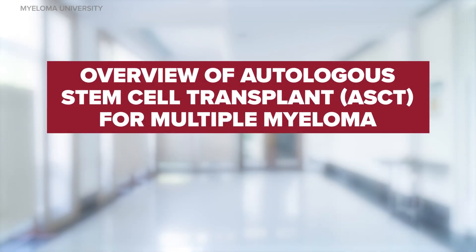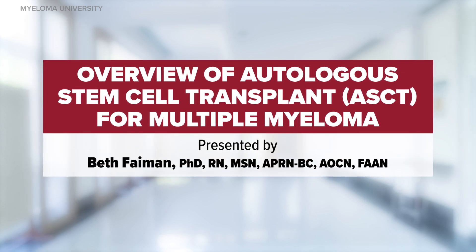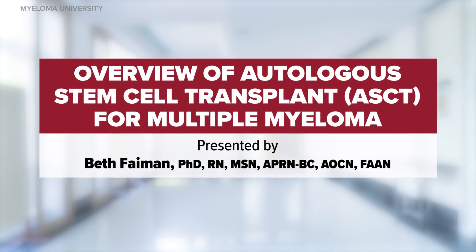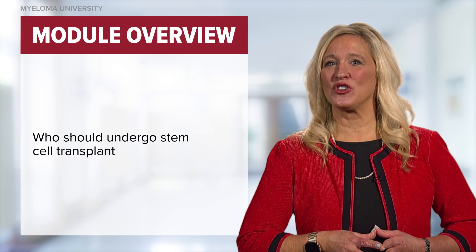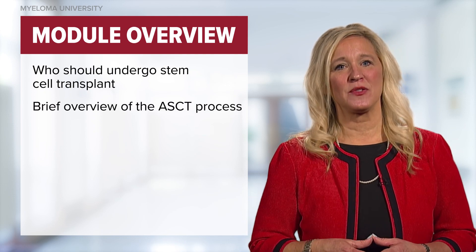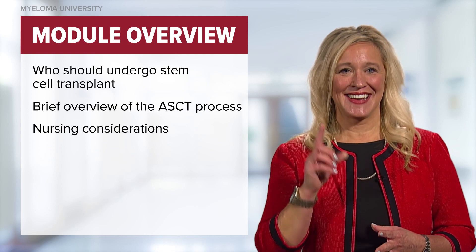Welcome to the Myeloma University module titled Overview of Stem Cell Transplant for Multiple Myeloma. My name is Beth Faiman and I am a nurse practitioner at the Tosic Cancer Institute in Cleveland, Ohio. In this short discussion, we will talk about who should undergo stem cell transplant, what to expect with the transplant procedure, as well as special nursing considerations.